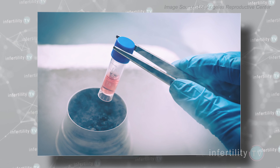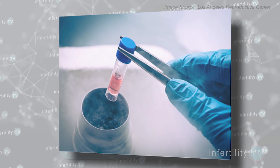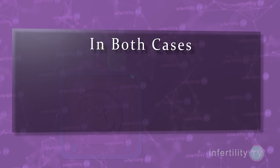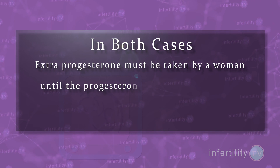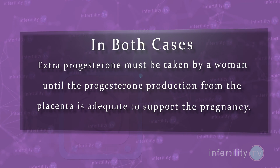In a frozen embryo transfer, all of the hormones used to prepare the uterus are given to a woman, so there is no progesterone production from the ovaries at all. So in both cases, extra progesterone must be taken by a woman until the progesterone production from the placenta is adequate to support the pregnancy. But when does this shift of progesterone production from the ovaries to the placenta occur?